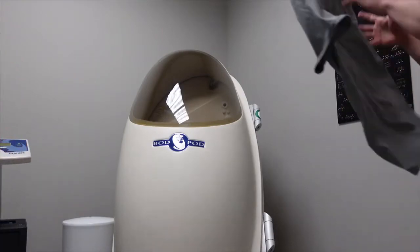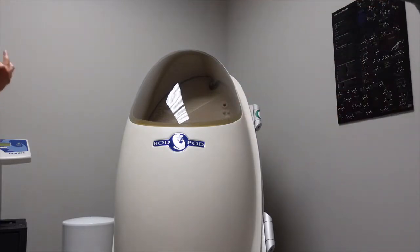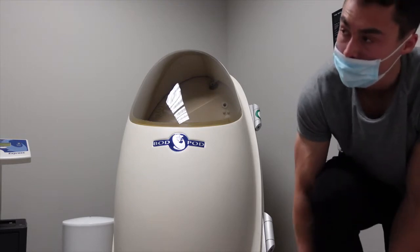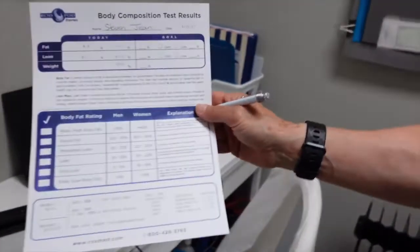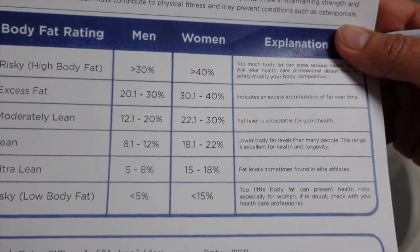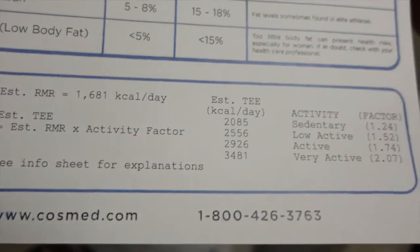8.9 percent. 8.9 percent — that makes sense, that's an excellent measurement. You look really, really lean and very balanced. You've been working hard on your physique, and you're a well-rounded athlete — not over-developed in one area versus another. Your weight is 155.2 pounds. Your lean mass — which is everything except body fat, so all your muscle fibers, tissues, bone — we are comprised of over 73 percent water, so it's water and absolutely everything except body fat.